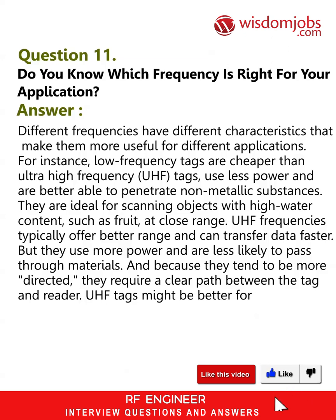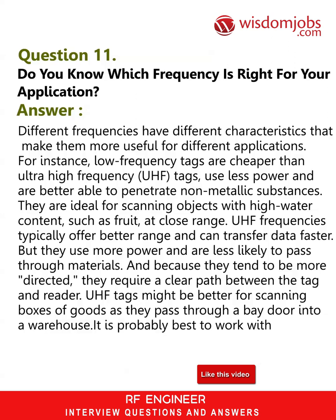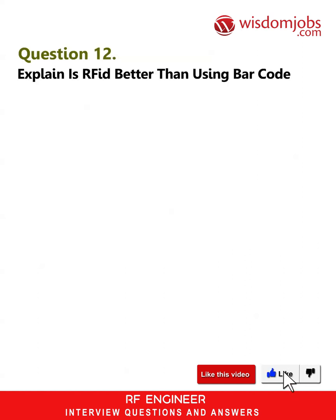UHF tags might be better for scanning boxes of goods as they pass through a bay door into a warehouse. It is probably best to work with a consultant, integrator, or vendor that can help you choose the right frequency for your application.